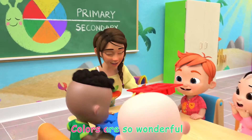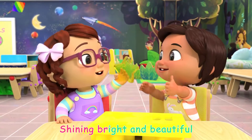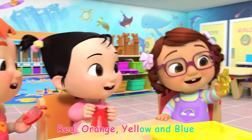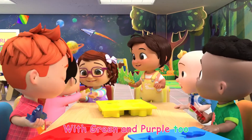Colors are so wonderful, shiny bright and beautiful. Red, orange, yellow, and blue. Red, orange, yellow, and blue, with green and purple too.